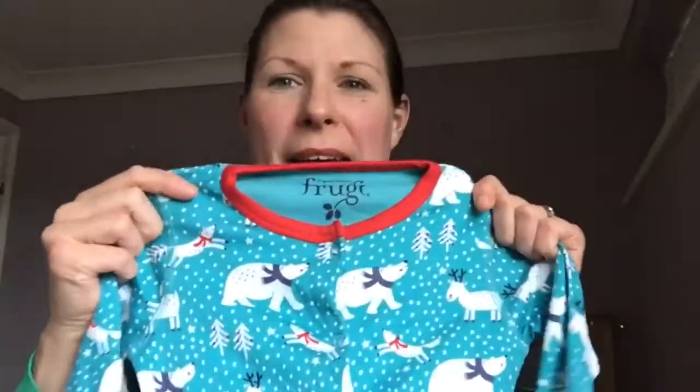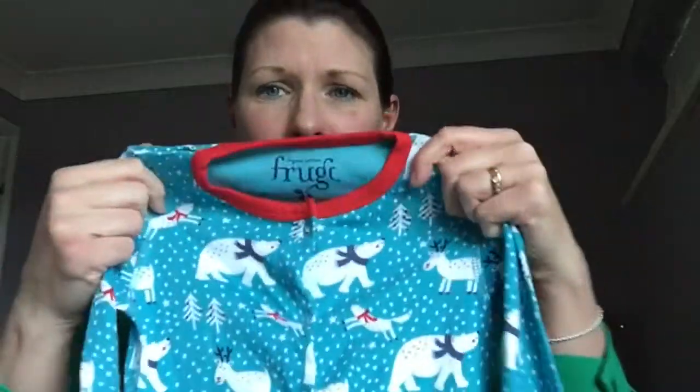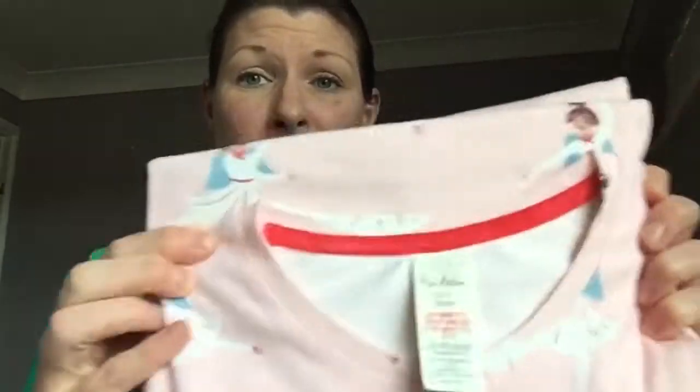First of all, the Christmas pyjamas. Little Mr H's Christmas pyjamas this year — this gorgeous sleep suit from Frugi, and it is so cute, the print on it is just adorable. For Little Miss H, it's a nightie from Mini Boden and it's got these gorgeous little Christmas angels on it that are ballet dancing. It could not be more perfect for Little Miss H — she's obsessed with nighties, she loves pink, she loves fairies, and she loves ballet dancers.